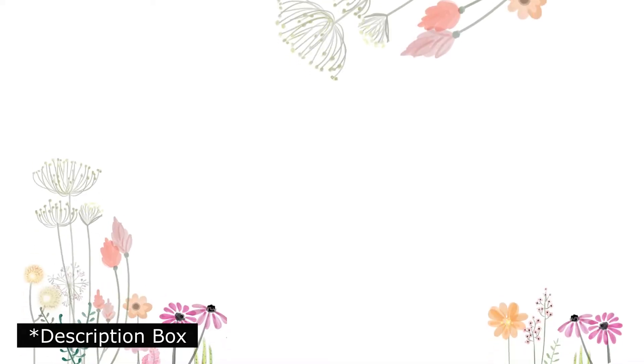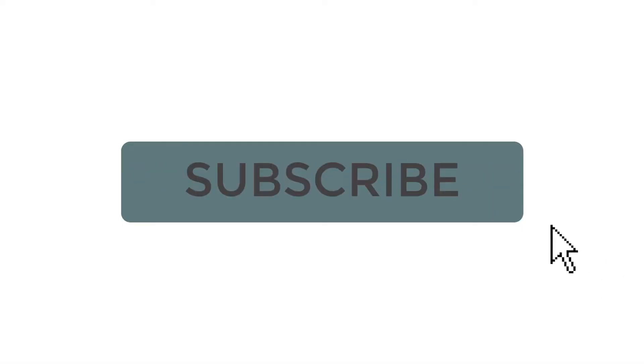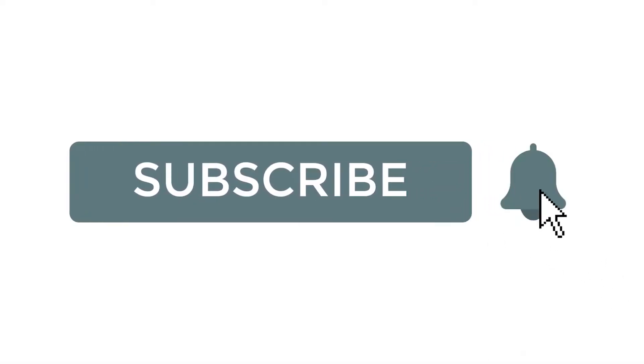Today's video is a collaboration hosted by myself and Shauna from Homegrown Homeschool, and a bunch of other moms will be joining us. I will link the playlist below so be sure to check them out when you're done watching. The list today is in no particular order, and I will save one of my favorite things for the end, so stick around.